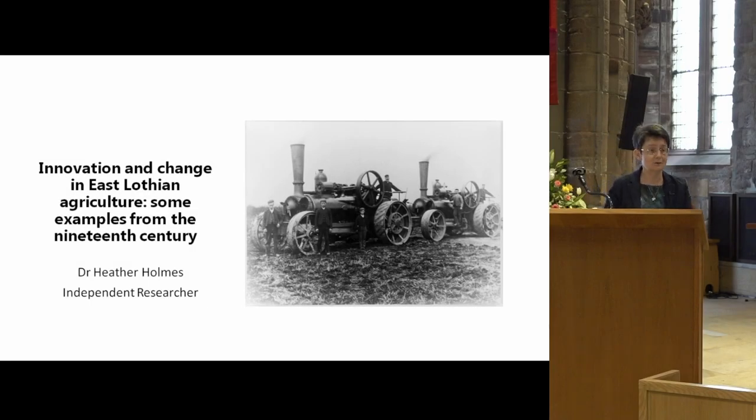Firstly, a huge thank you to the Society for inviting me to talk. I realise the cake has been cut and I've got a very difficult slot to follow given how good the cake cutting was. What I want to do is give you a short presentation this afternoon.